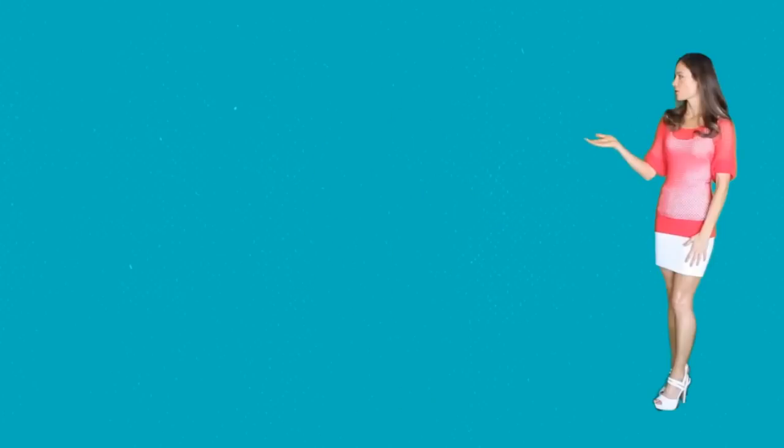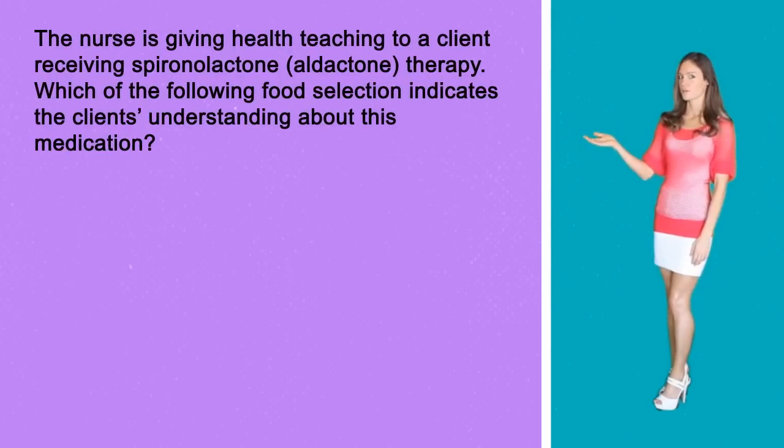This is question number one. In health teaching to a client receiving Aldactone therapy, which of the following food selections indicates the client's understanding about his medication?